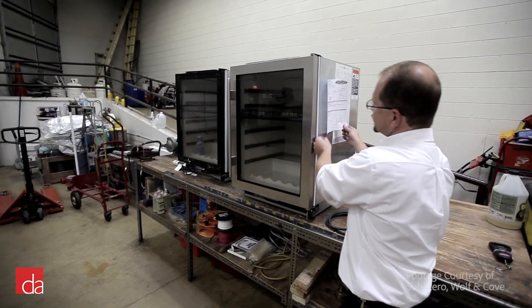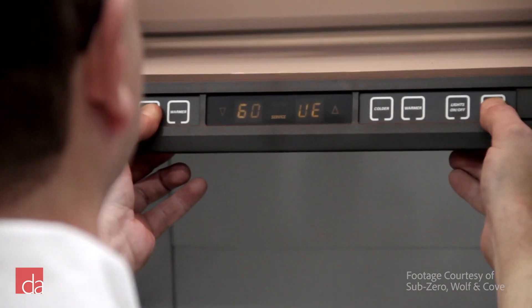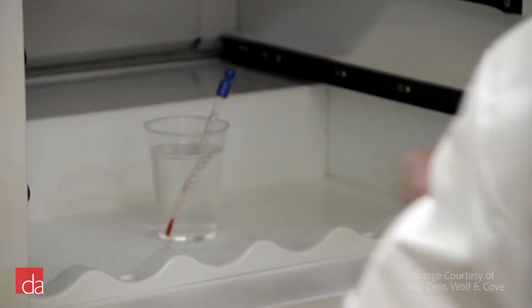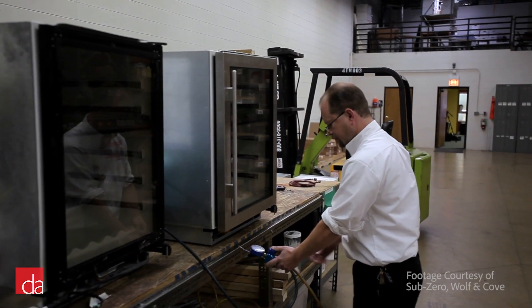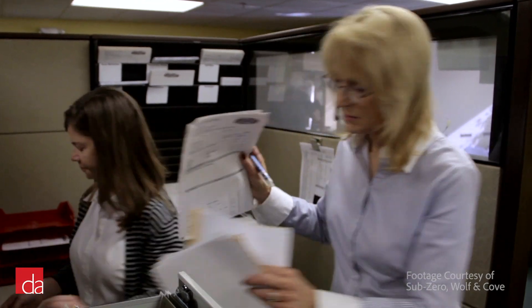Wolf ranges are manufactured entirely in the United States at their Wisconsin manufacturing plant by a highly skilled workforce. Appliances are tested throughout the manufacturing process, and at the end they're put through a final test to ensure quality standards are met. This dedication to quality allows Wolf to stand behind their products by offering one of the best warranties in the industry.